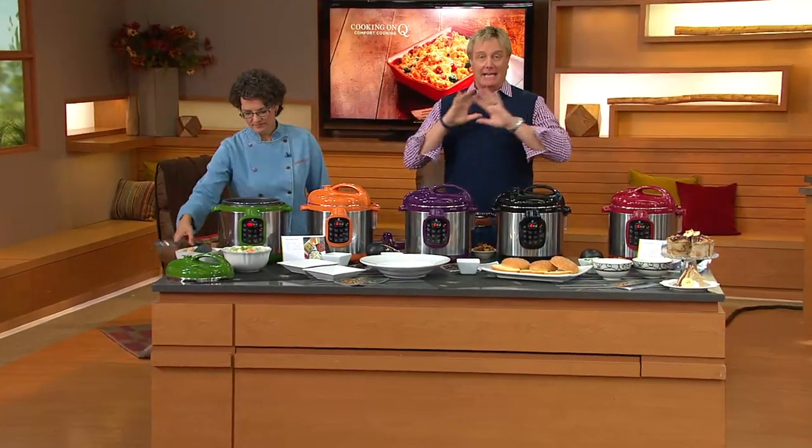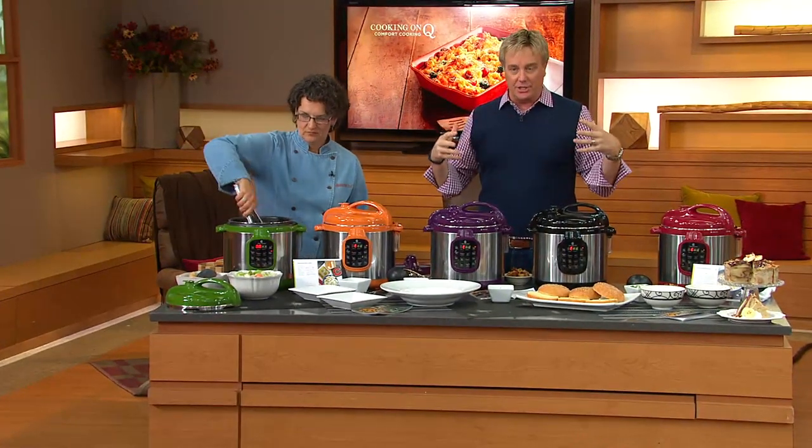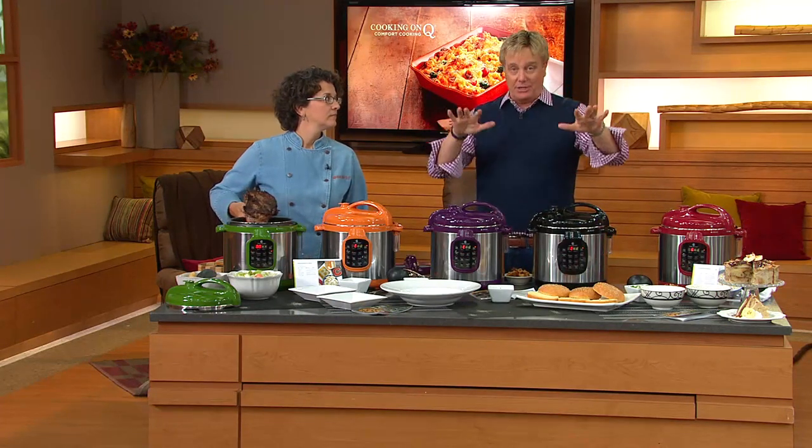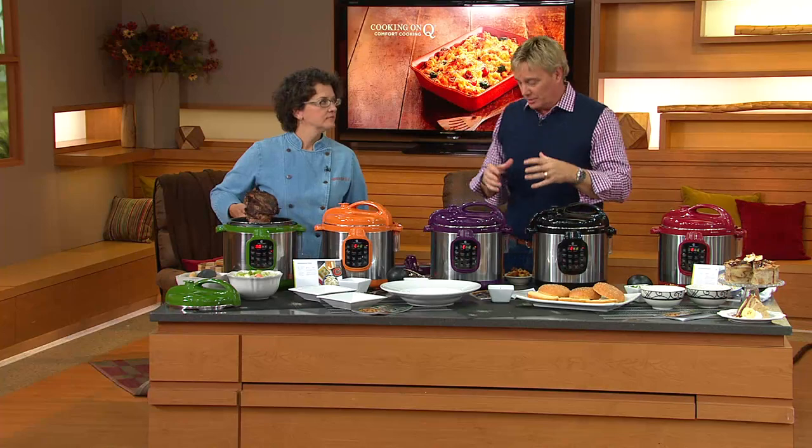We're back live on QVC. It's midnight — a 24-hour event called Cooking on Q. We have great offers on QVC.com all day as well. The star of the day is the Today's Special Value — this six quart most popular sized pressure cooker.